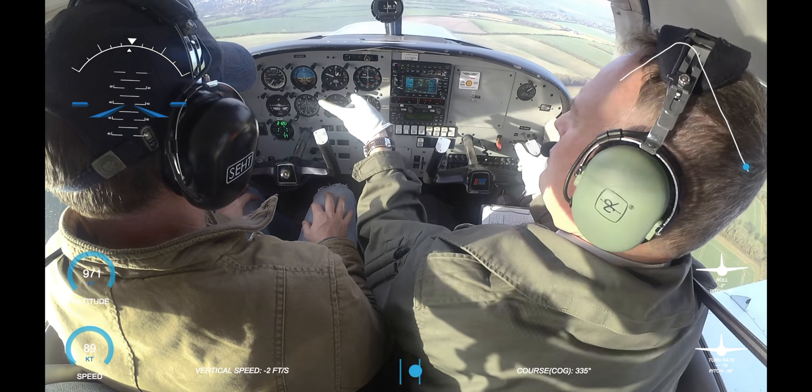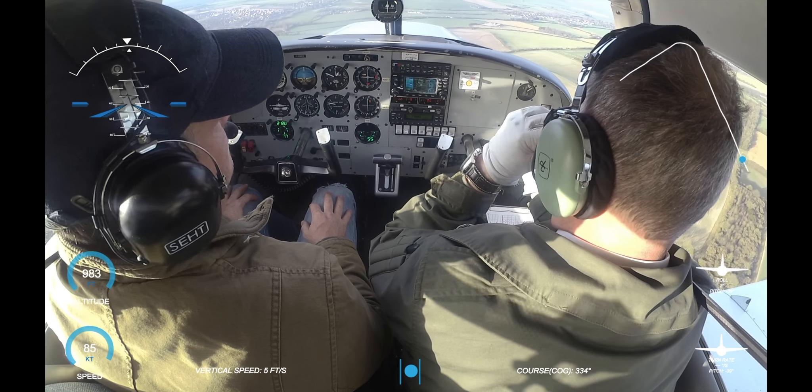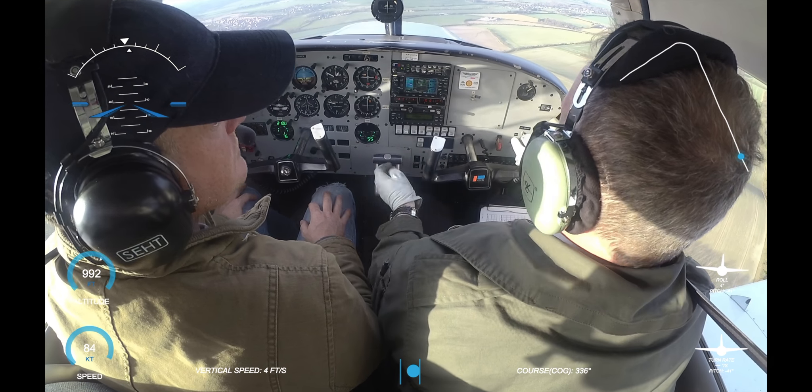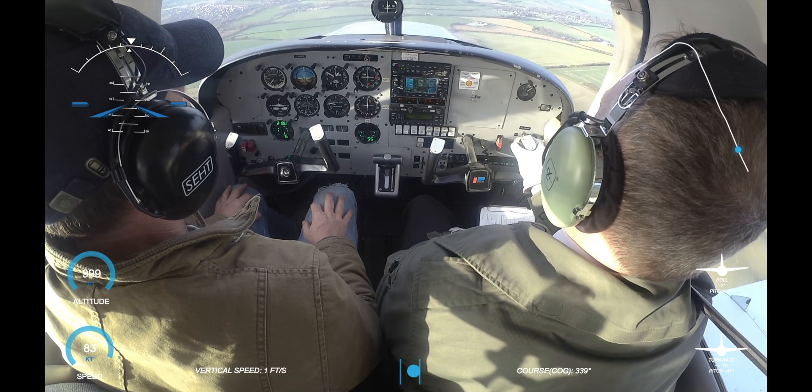Fuel is sufficient on the left tank, the high tank. Flaps are up, propellers fixed, instruments all checked and set. Carbon heater not fitted, hatches and harnesses.